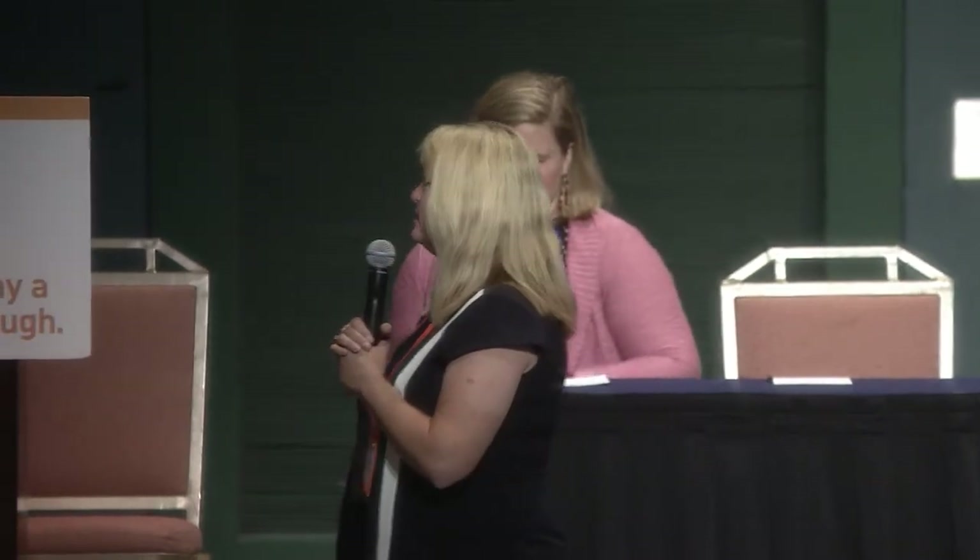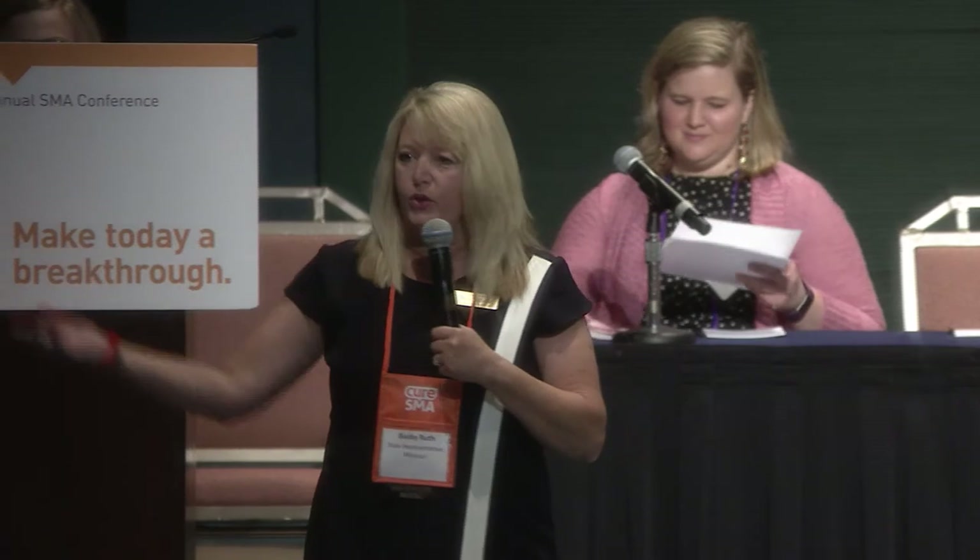Good morning, everybody. I am a state representative from Missouri. I'd rather come down here and talk to you rather than at you, so that it'll also be easier for me to take your questions as we go along.